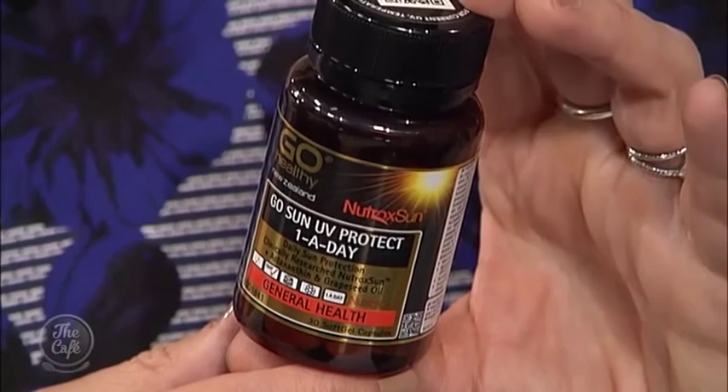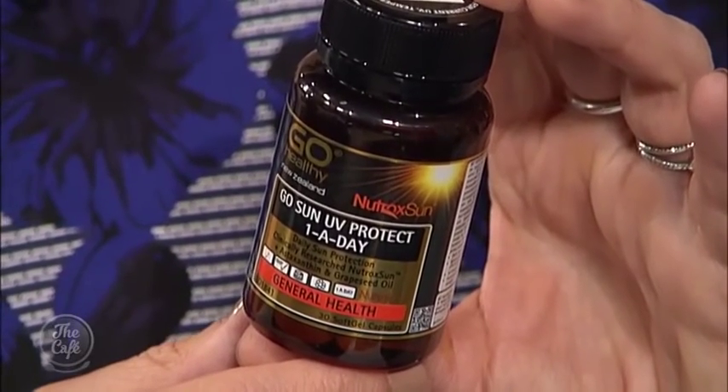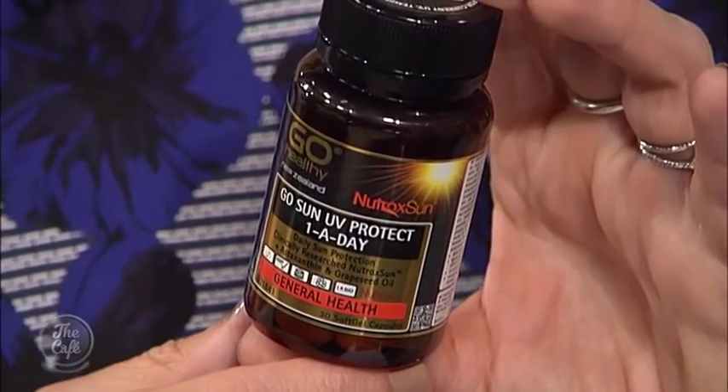Have there been studies done on this? Yes — 10 years of research has gone into developing the Nutroxone blend by a team of European scientists. They've found that just after two days this product starts to work. And when you take it every single day, after just three months it actually increases resistance to sunburn by 30%, which is pretty significant especially heading into summer.